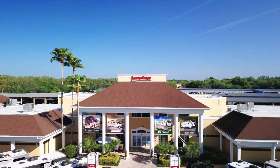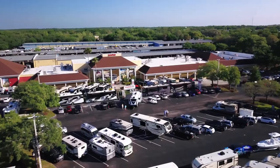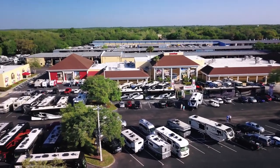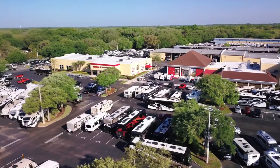They're the largest RV dealer in the world with over 1,500 new and pre-owned RVs on the lot at all times — RVs like you've never seen before. This is where I got my RV, and my experience was second to none.